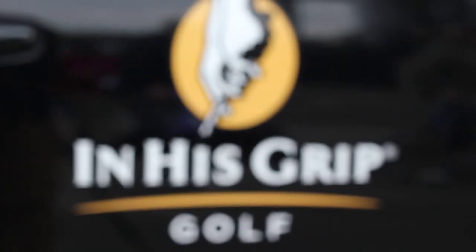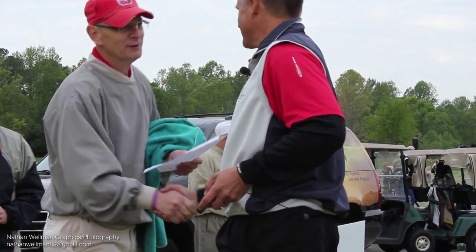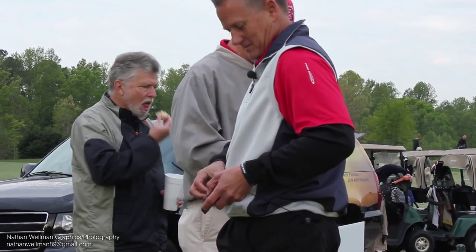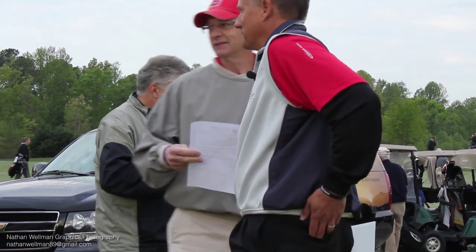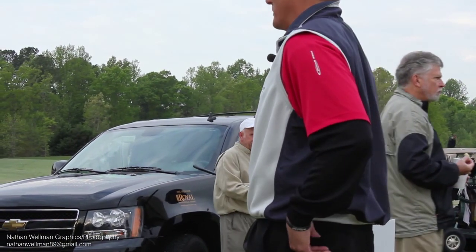All right gentlemen, if you make your way over to our practice green, Scott Layman is getting ready to do our putting clinic here in one minute. Go ahead and make your way over to the practice putting green area. Scott Layman is going to help us out with some putting tips today.